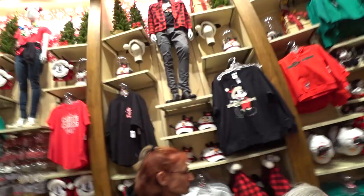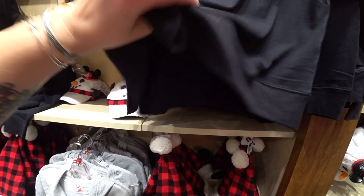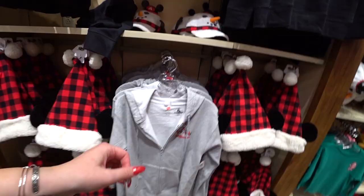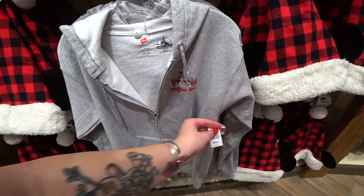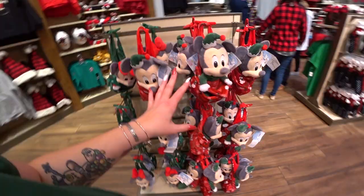Here's a pullover sweatshirt at $49.99, and a sweat jacket also for $49.99 with a Yuletide Holiday Castle and Walt Disney World logo. The back says 'We Bring the Merry 2019.'